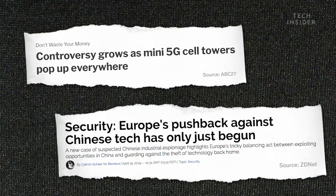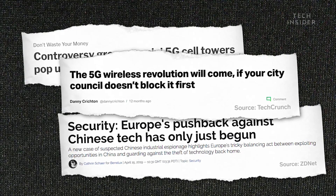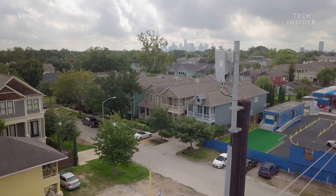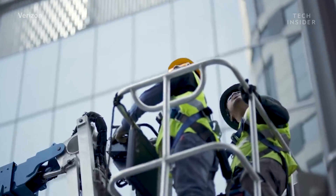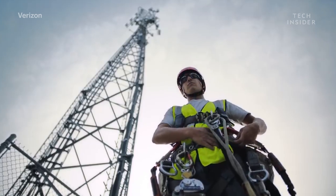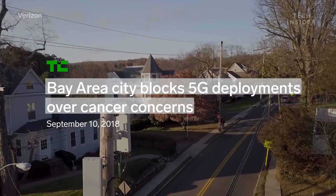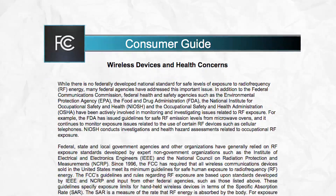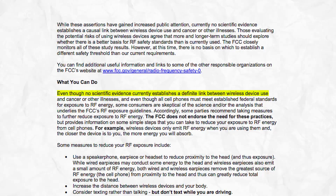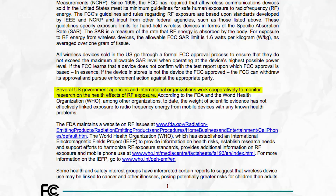Not only will this cost billions of dollars, but there's also pushback from many local communities. One of the biggest problems they face is actually local governments and local communities who don't want these carriers to build towers or antennas all over the place. Or maybe they're afraid of the health risks, which is another big concern. Some are concerned that 5G radiation may cause cancer. The FCC so far has said that there aren't any problems or concerns with 5G radiation, but they have said they still need to do more research.